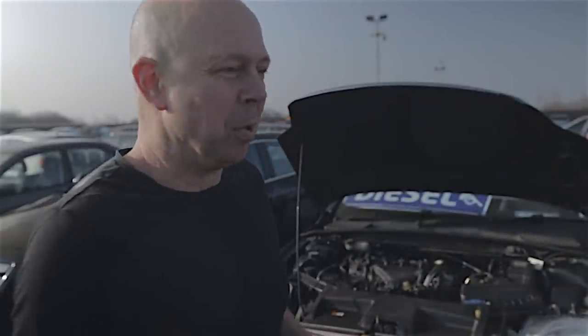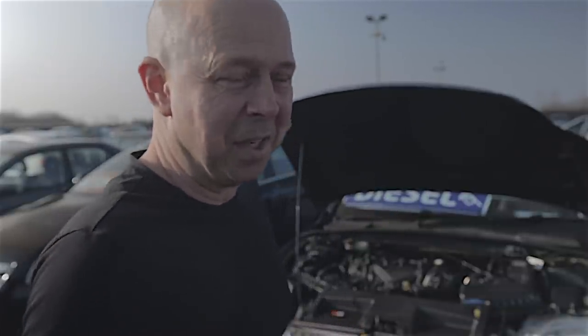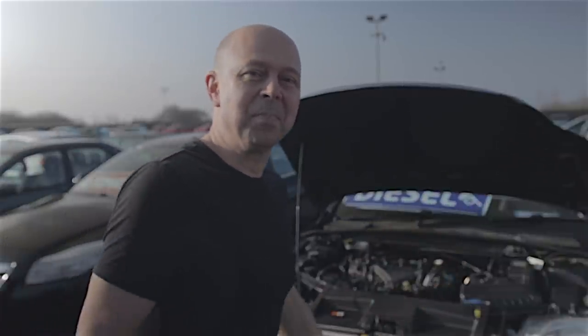Hello everybody. Jack and Horry time again. Anyway people, I wanted to talk about this Ford Mondeo. It's a 2010 Ford Mondeo, 2 litre diesel, Titanium X. I have to say, it's a very nice car. I have drove this car and it feels solid. It's a nice car to drive. It's got all the electronic dash, all the bells and whistles.